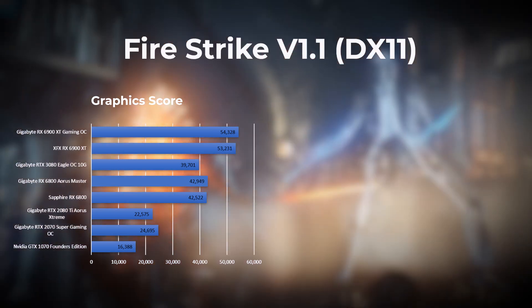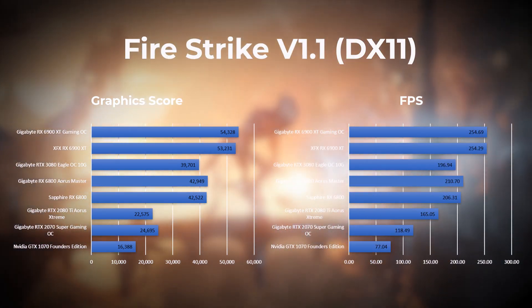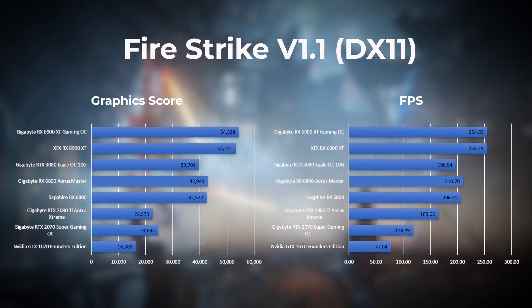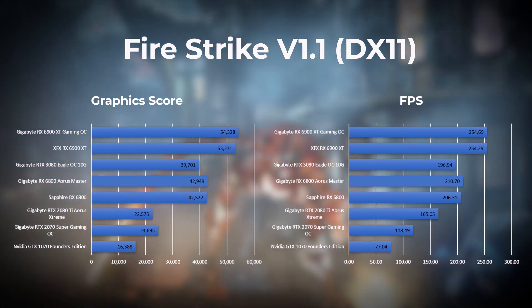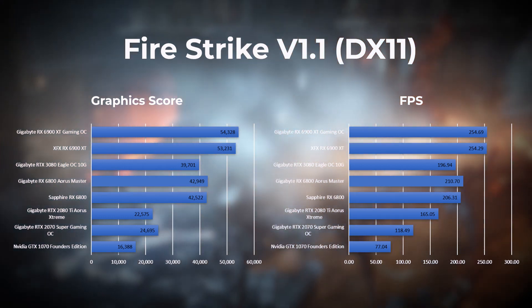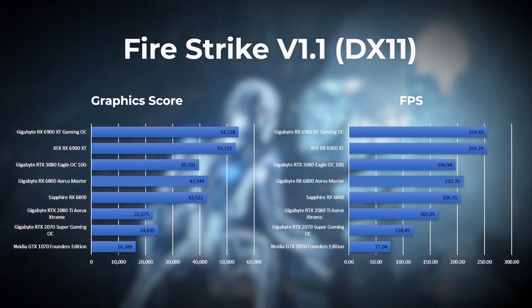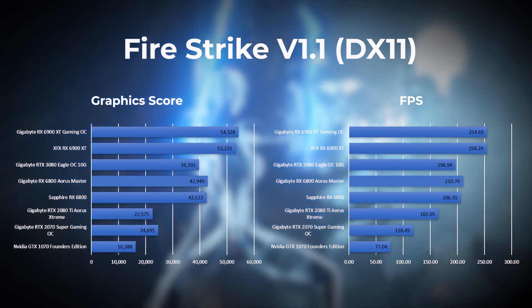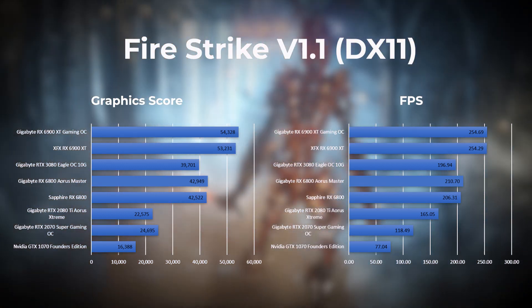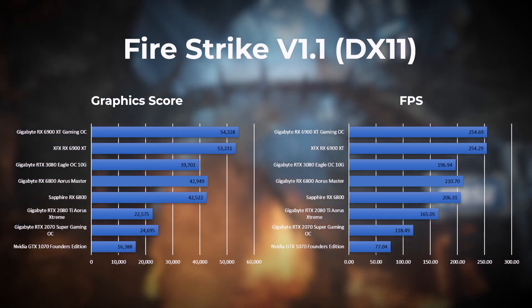Next up we have Fire Strike, another DirectX 11 benchmark for gaming PCs. In this test the XFX 6900 XT and the Gigabyte 6900 XT share first place in terms of frames per second, with the RX 6800 Aorus Master in second and the Sapphire RX 6800 in third. Take note of the gap between the 6900 XTs and the RTX 3080, which is almost 60 frames per second. Looking at the DirectX 11 benchmarks, the Radeon cards can outdo the Nvidia cards, but do remember this is only when testing in 3DMark.